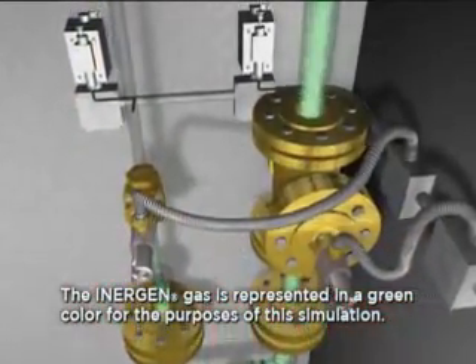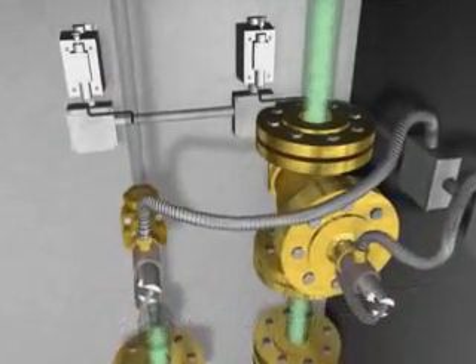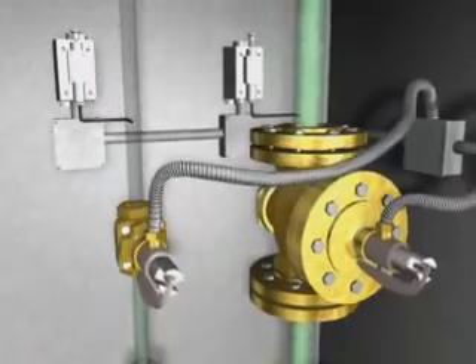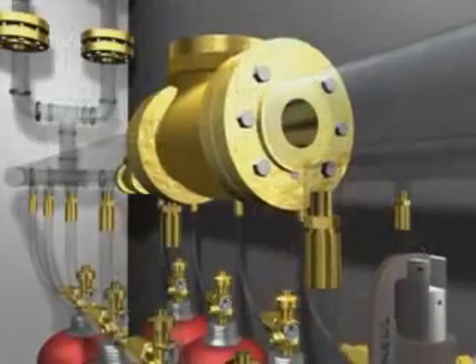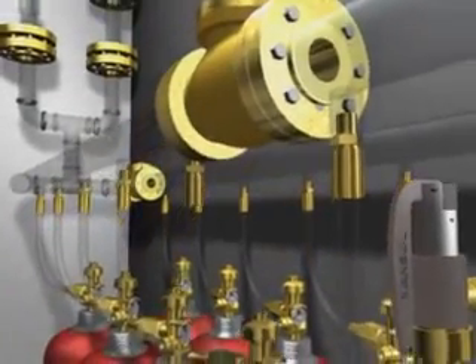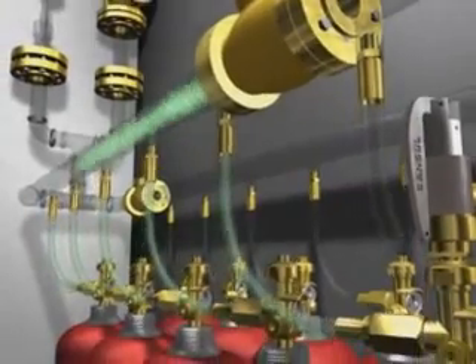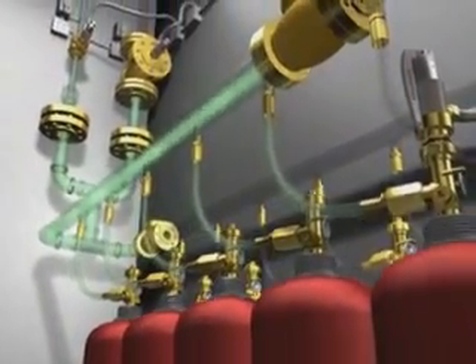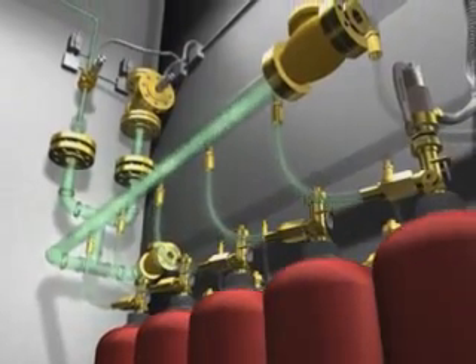In places where Inogen is protecting more than one room, a unique selector valve is used to direct the system discharge into the appropriate zone. A check valve is used in a selector valve system to separate the discharge of one zone from the other zone by preventing the Inogen flow to the main system cylinders.